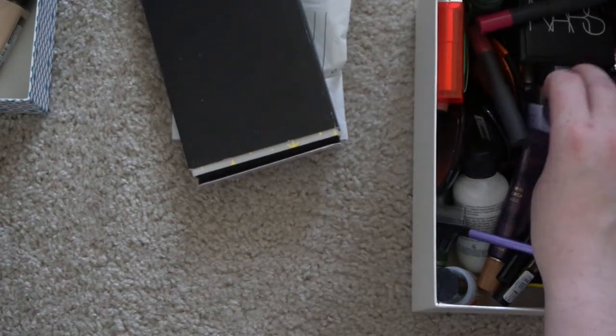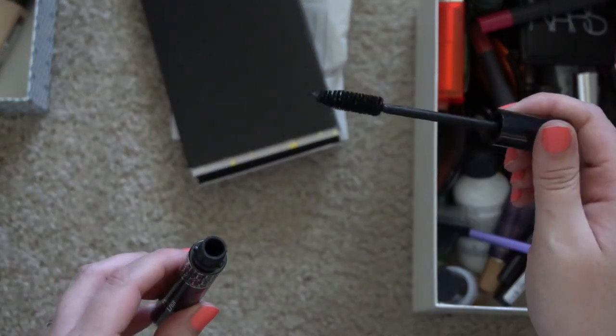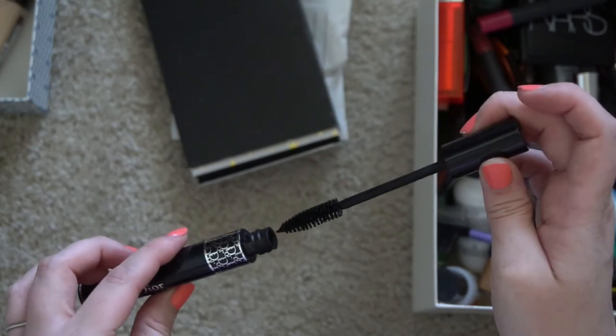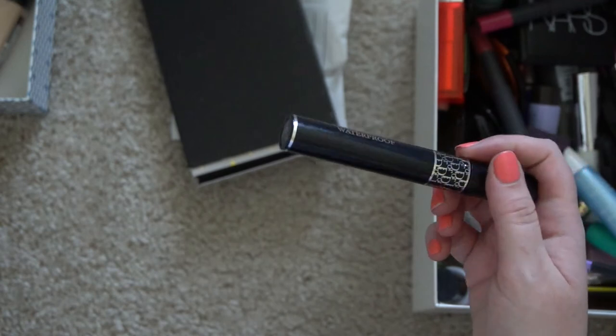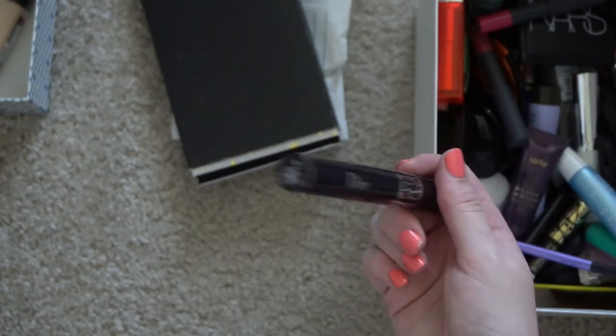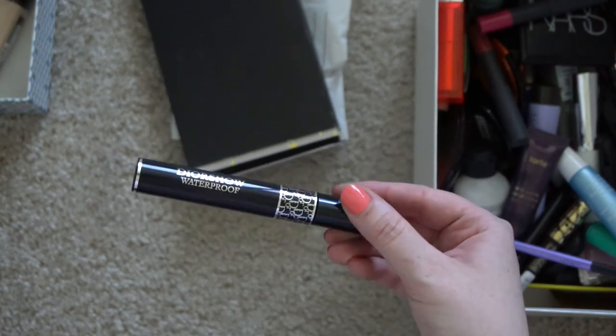I have this Diorshow waterproof mascara that I think I bought in spring of 2020. I was going to do a video following Alicia and Roman's makeup look, and then she got into a spat with Chrissy Teigen and I kind of scrapped that idea. So I did use this but it's been over a year at this point.